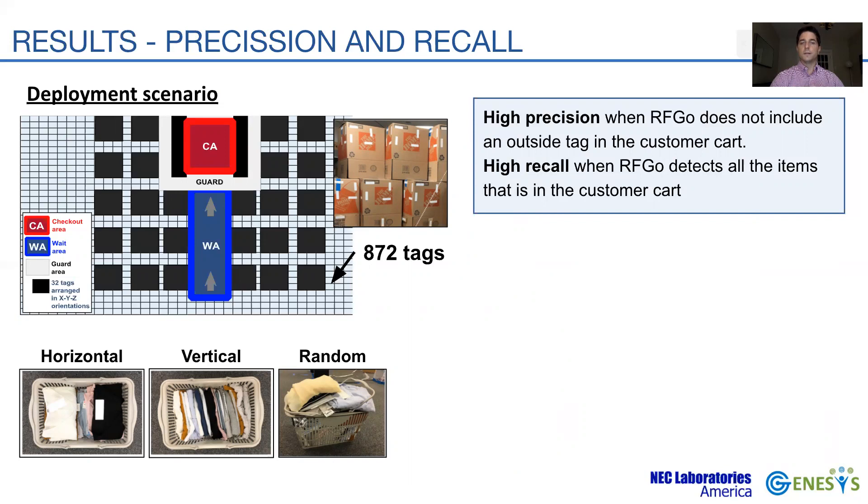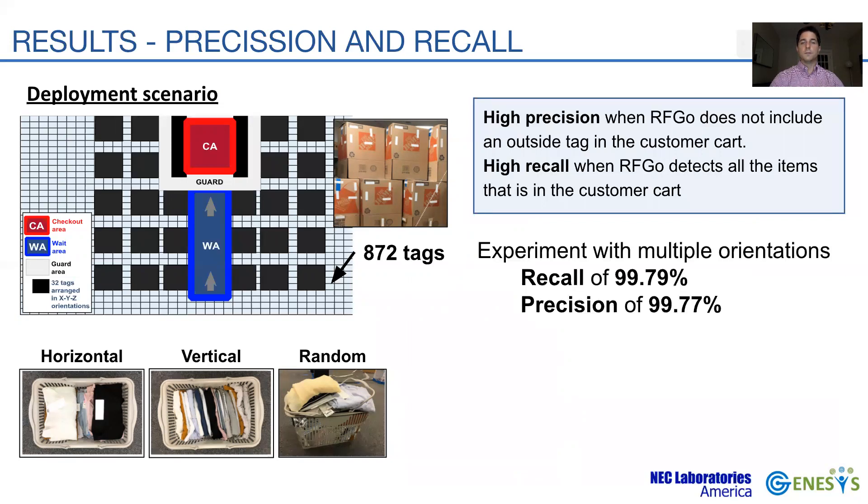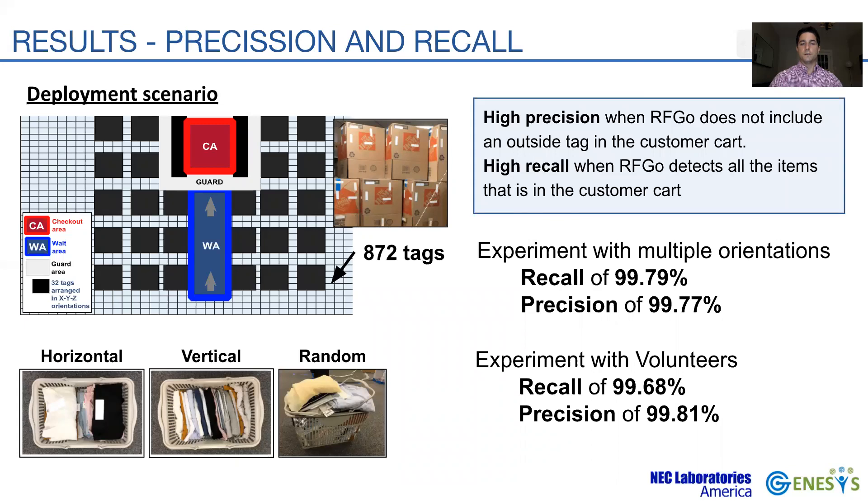The surrounding area is filled with 832 tags representing available items placed on store shelves. After multiple runs of checkout, RFGO returns metrics of 99.79% recall and 0.77% for precision. We also measure the accuracy while having other customers lining up in the WA, each holding a basket with items in random positions. In this scenario, RFGO also reports similar accuracy.